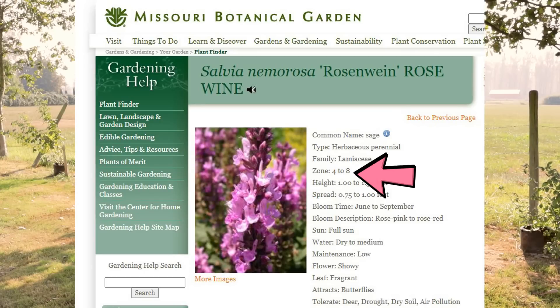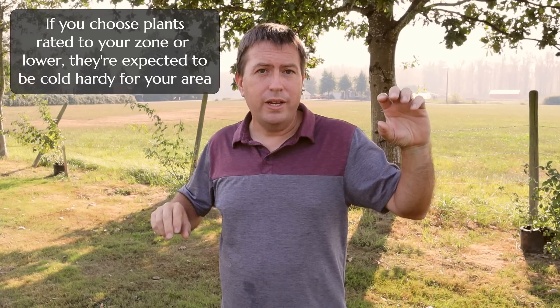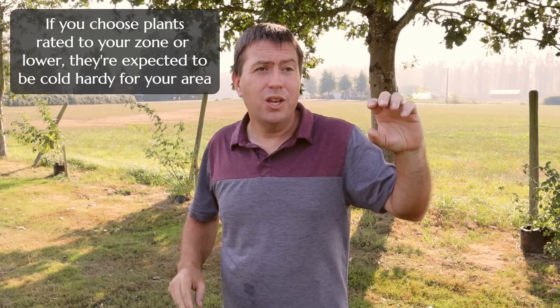If you're in zone 6 expecting negative 10 Fahrenheit, botanical gardens and trial gardens of big horticulture would test plants and assign each plant a matching zone. So if you're in zone 6 and the plant is rated for zone 6, you have a match. If the plant is rated for zone 5, 4, or 3, it's rated to accept cold deeper than yours, so you can choose from those plants. Those lucky enough to live in zone 8 or 9 can choose from a wide range of plants, whereas zone 3 gardeners have a narrower selection.